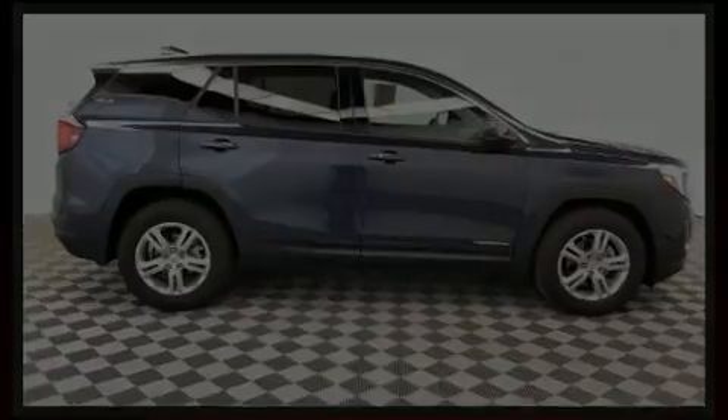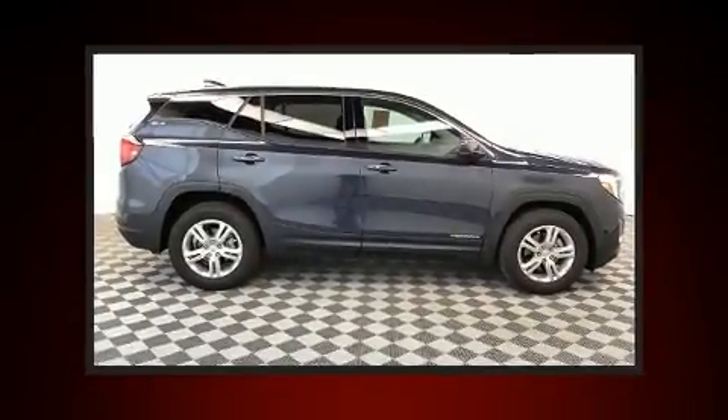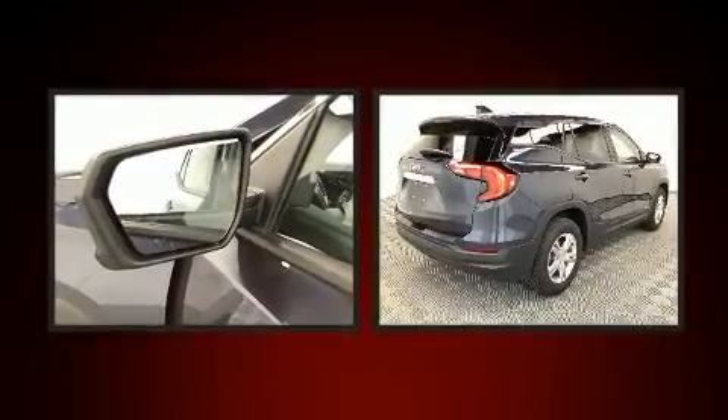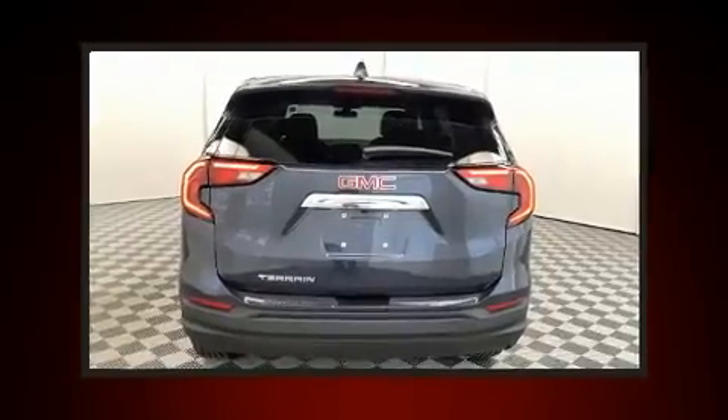Discerning drivers will appreciate the 2019 GMC Terrain. With less than 10,000 miles on the odometer, this four-door sport utility vehicle prioritizes comfort, safety, and convenience.